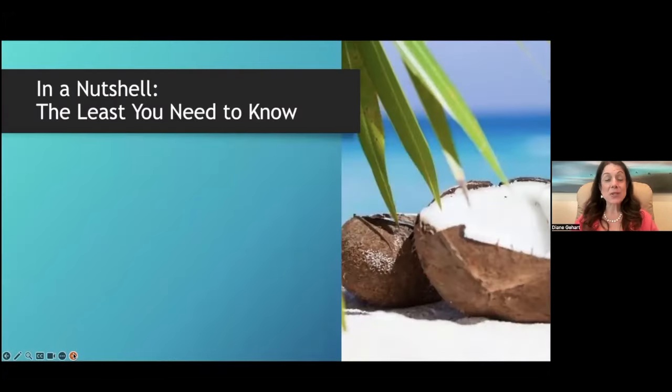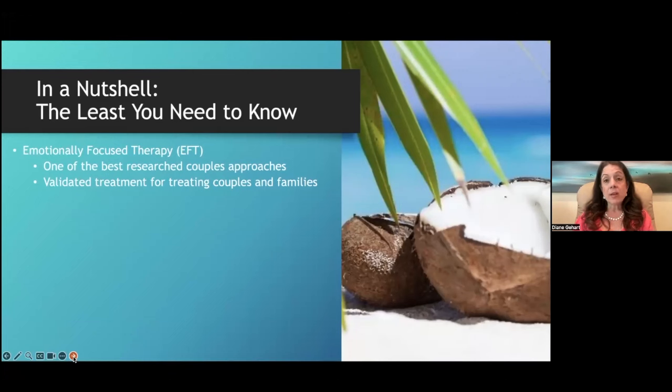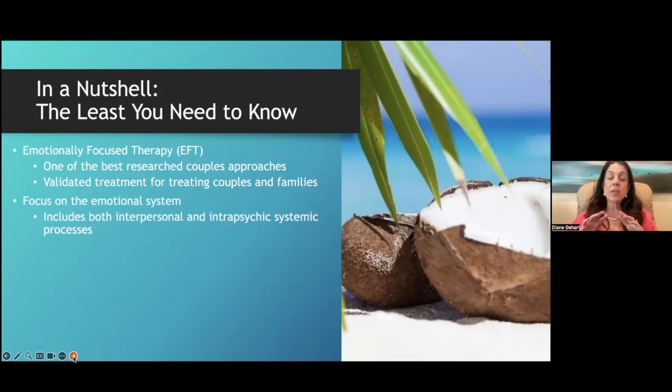In my textbooks I always have a section called 'In a Nutshell: The Least You Need to Know' — a big-picture overview of the approach. Emotionally focused therapy is one of the two leading couples approaches in terms of evidence-based treatment. It is a validated treatment, meaning there has been research showing it gets above-average results when you use EFT.